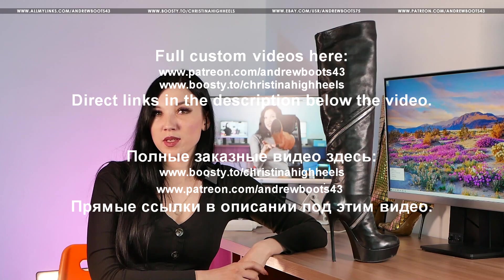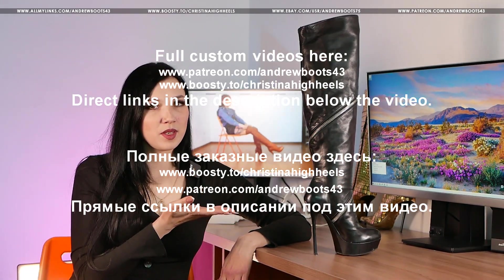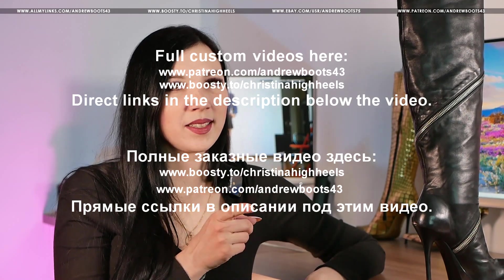Hi guys! I am Kul Valeria from Kalt Siberia. We made custom videos with girls from Russia in luxury high heels — send us your scripts. Price from $100 and depends on the complexity of the script. All our links are in the first pinned comment under each video.